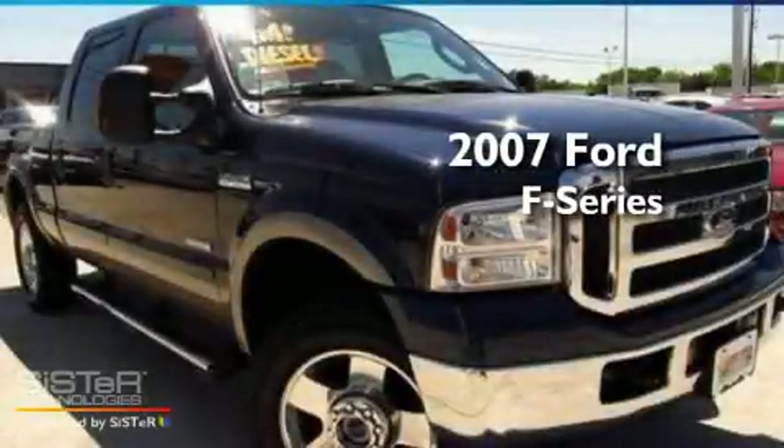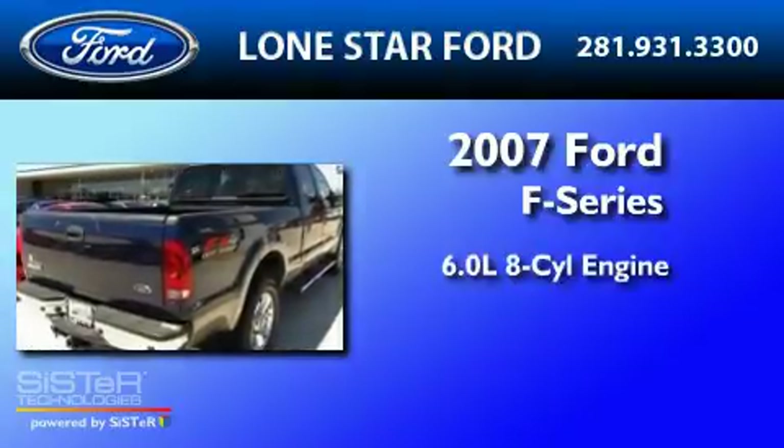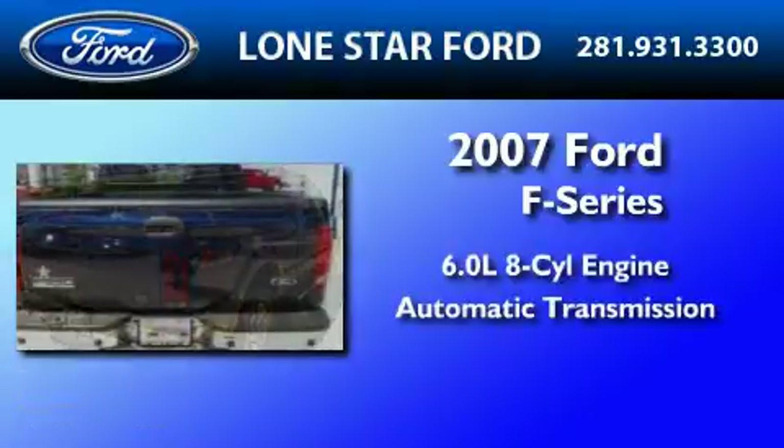This is a 2007 Ford F-250. It has a 6.0-liter 8-cylinder engine and an automatic transmission.